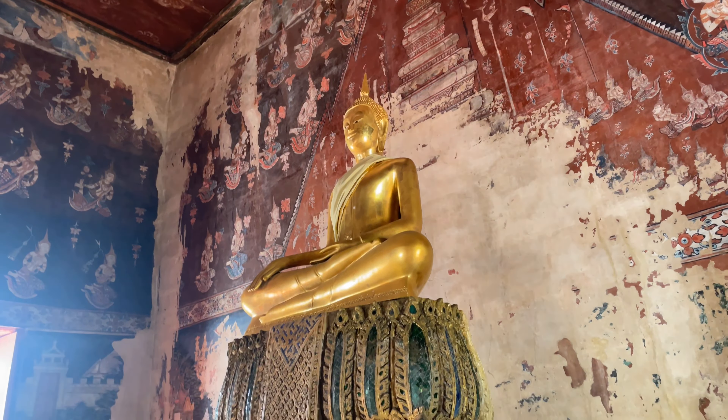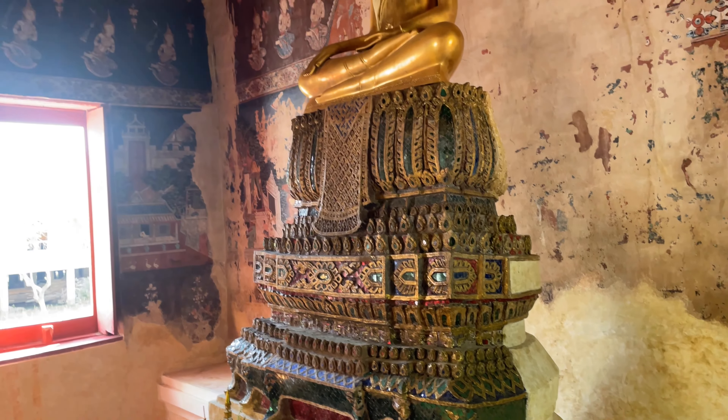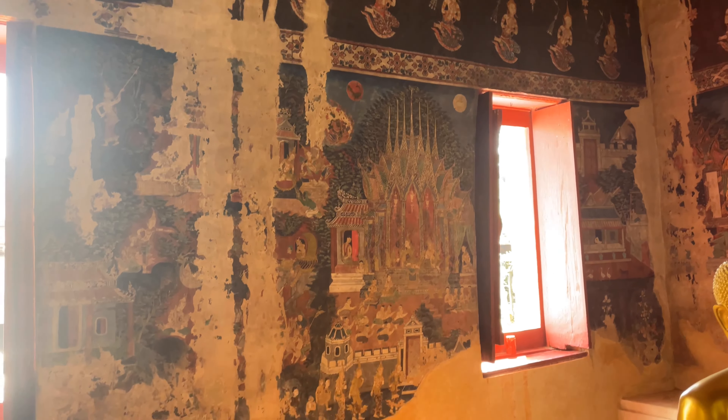And then here is the main Buddha in this. Now this is a little wee hall. The ordination hall is when you first come in, but I wanted to see this building first.